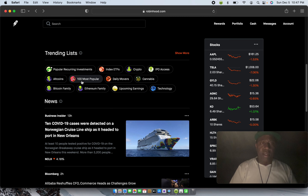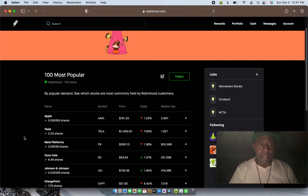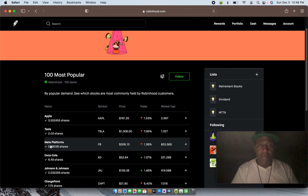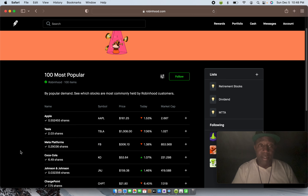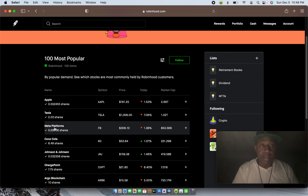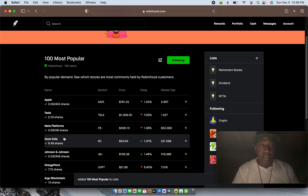This is your account button. Going through the app — here are the most popular stocks. When you click on most popular stocks, these are the ones that are trending right now by popular demand — which stocks are most commonly held by Robinhood customers: Apple, Tesla, Meta Platforms. This is Facebook — Facebook just changed their name to Meta. Let's click on that. I'll hit the follow button, and once you hit these follow buttons it gives you notifications in your messages.